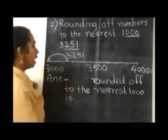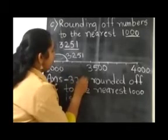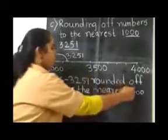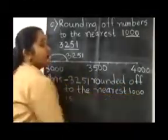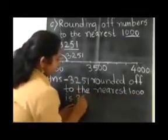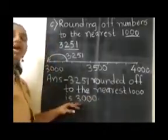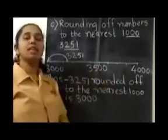So children, what is the answer? 3251 rounded off to the nearest 1000 is 3000. I hope all of you have understood how to solve this.